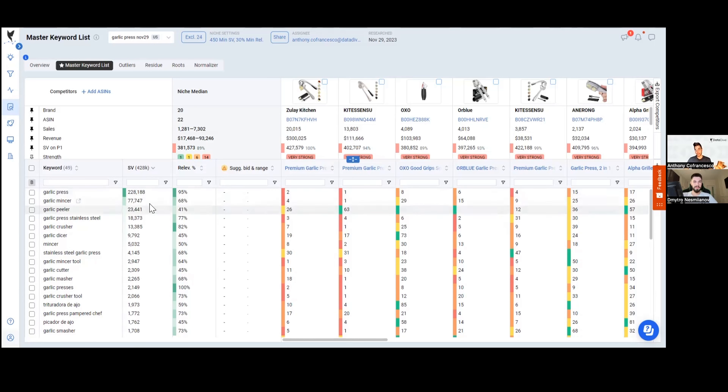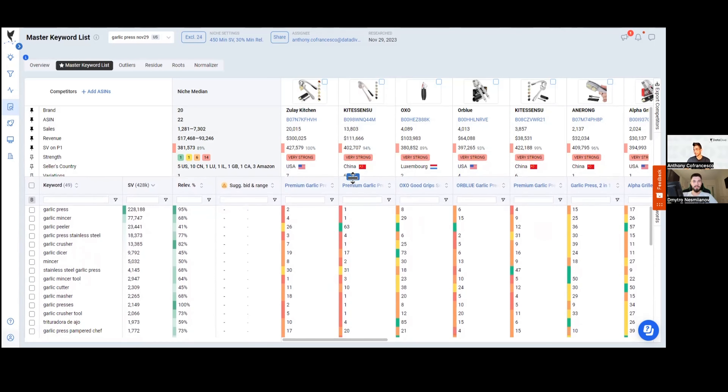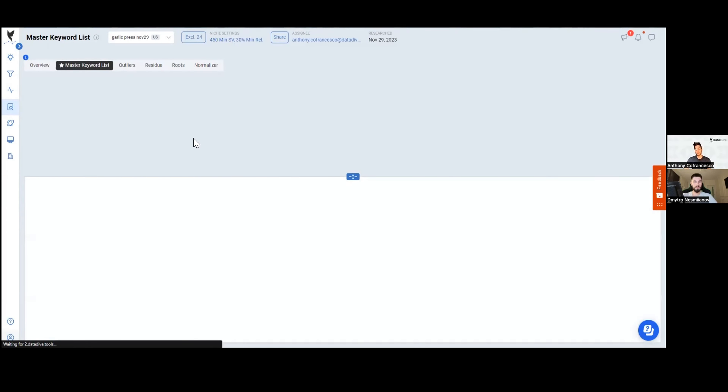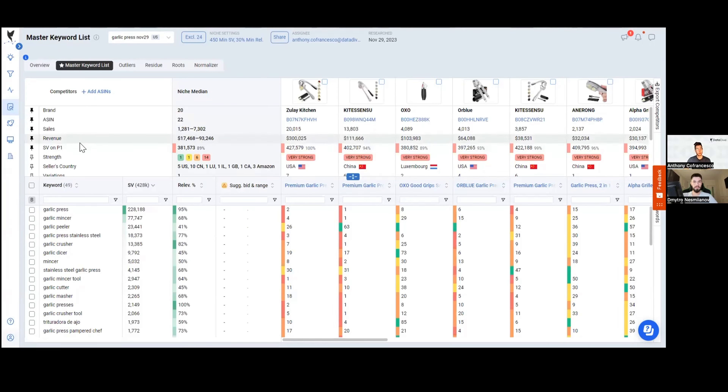Now we've got a clean Master Keyword List. Before going into optimization, I want to show quickly how we'd do product validation using Datadive. I'll come to the overview tab — it gives us great metrics: how big is the niche in terms of sales, what's the price point, how competitive it is from a review standpoint, and a breakdown of country information.